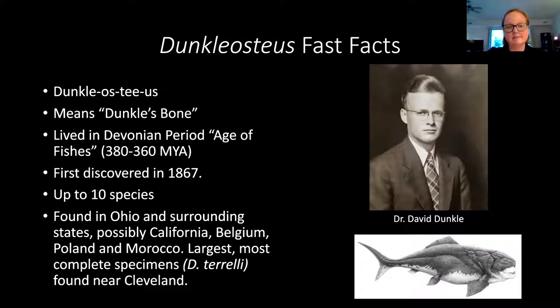Duncalosteus lived during the age of the fishes, at the very end of the Devonian period, for the last few million years. It was first discovered in Ohio in 1867, found by an amateur paleontologist who actually ran a local hotel just west of Cleveland and was hiking along the rivers, finding bones weathering out of the cliffs. There was a very active community of amateur paleontologists that found all these amazing fossils, and they were going to the American Museum of Natural History and the British Museum because the Cleveland Museum didn't exist yet. The fact that these fossils were being found in the area was actually what drove the eventual building of the Cleveland Museum of Natural History.